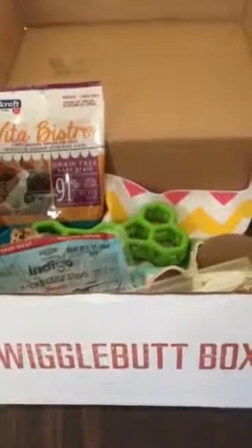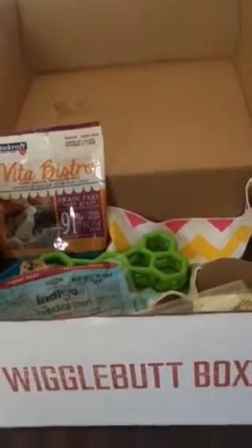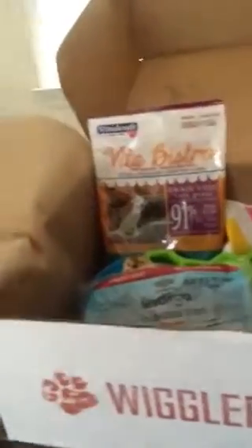I got my first Wiggle Butt Box, and this is March 2016. Here's the cute little card that tells you what's in the box. First, we have the Dura Fuse leather toy, and it doesn't squeak — I'll have to see if my dogs like that one.